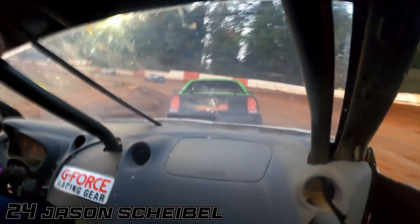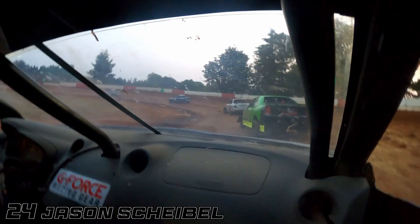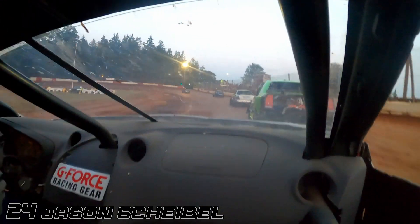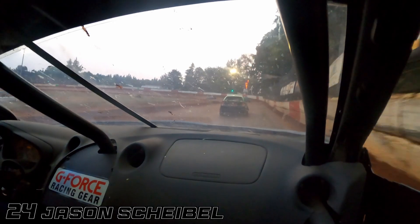Bob Burke, a couple of victories to his credit I believe. And the 24 — this car has won quite a few races but recently just purchased by Scheibel. Wins include Jeremy Hughes and TJ Wagner in this car over the years. Kind of just trying to take that low line, see if he can't get by Bob Burke.